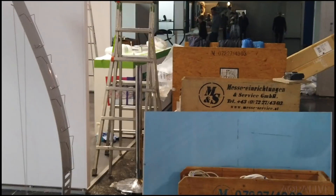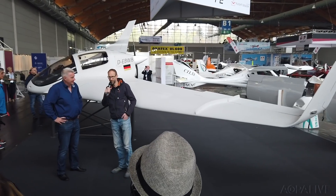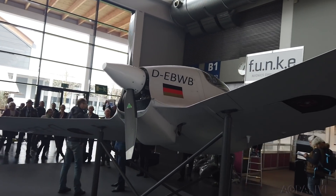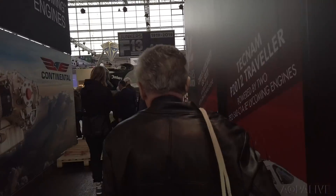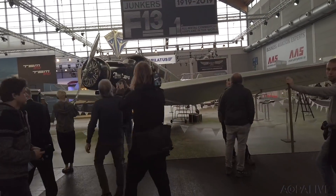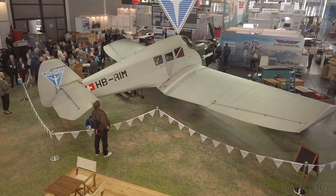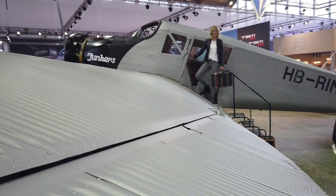And we're walking to another world premiere: the Horton HX2. This flying wing is actually flying with a Rotax engine. It's not yet certified — they're not sure what category it's going to be in — but it is flying. And we're walking to the Junkers F-13.